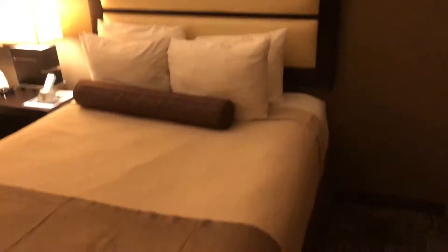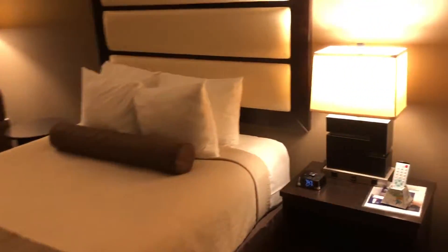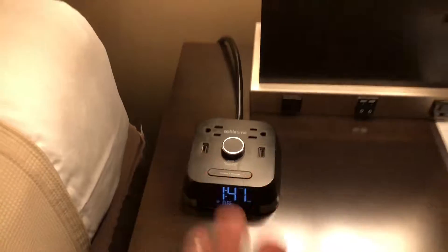And yeah, this is the bedroom — two queen-size beds. I love these plugs; they have plugs on the lights, so handy. And also little USB ports here too — great.